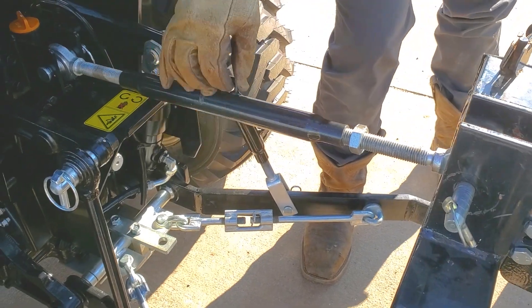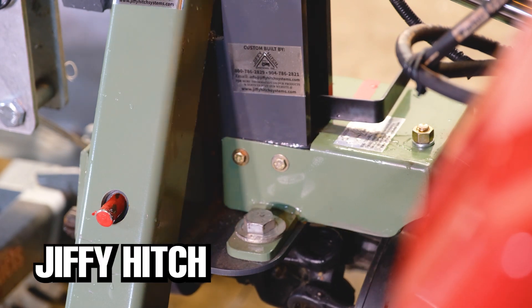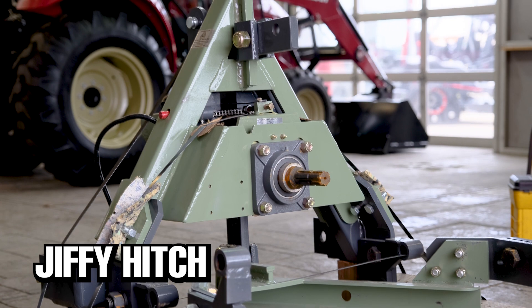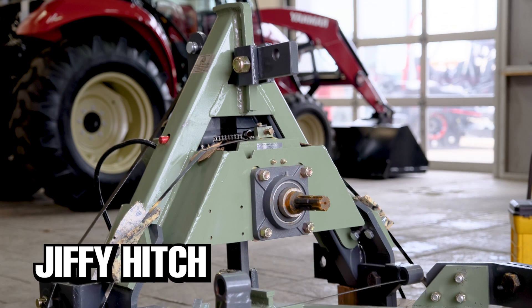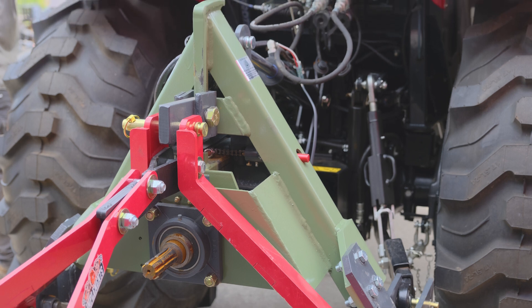If you are the type of person who hates switching three-point attachments on your tractor, then you'll probably end up being a huge fan of the Jiffy Hitch. Not a lot of people know about the Jiffy Hitch system, which is hard to believe considering it's the world's most advanced three-point quick attach system for Cat 1 and Cat 2 compatible tractors.